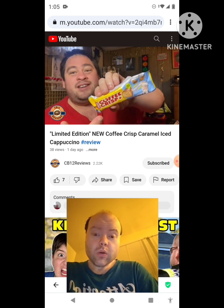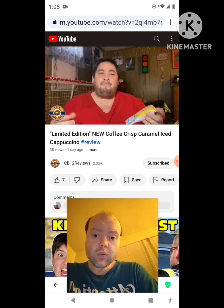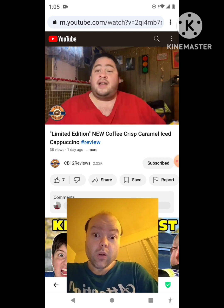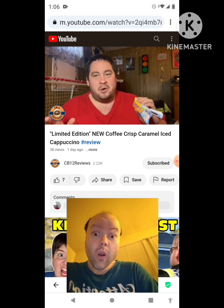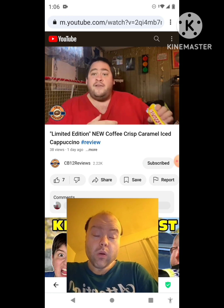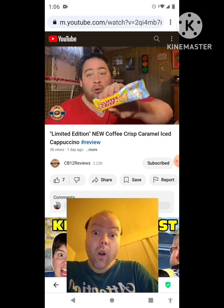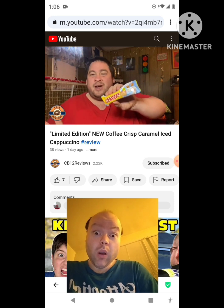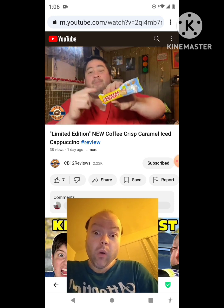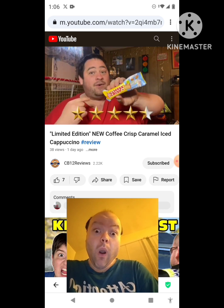My overall thoughts on this limited edition coffee crisp caramel ice cap: it's definitely living up to the caramel part. Nice flavor of coffee crisp and caramel — it's like a coffee crisp caramel chocolate bar. The crisp wafer we all know and love from coffee crisp. Definitely get the cappuccino, coffee, caramel taste. I think I'd rather have this one over the Kit Kat Chunky Rolo. The Rolo was pretty good with the Kit Kat, but this one is actually better. This one would definitely get a solid four and a half out of five from me.